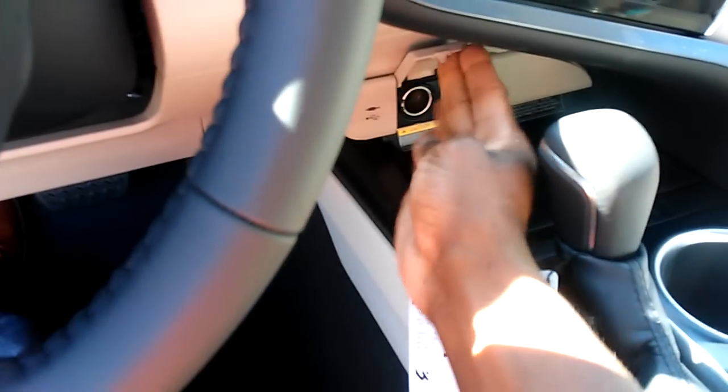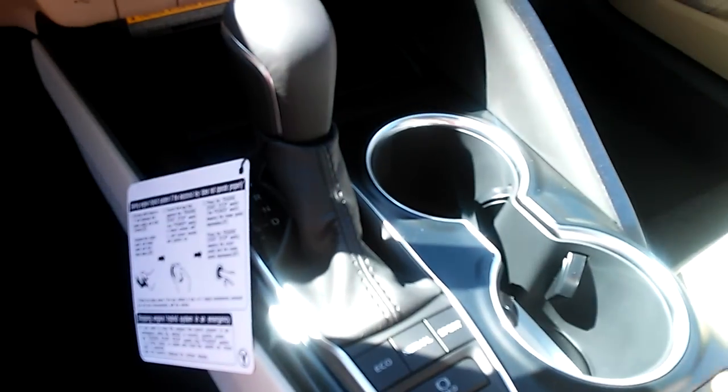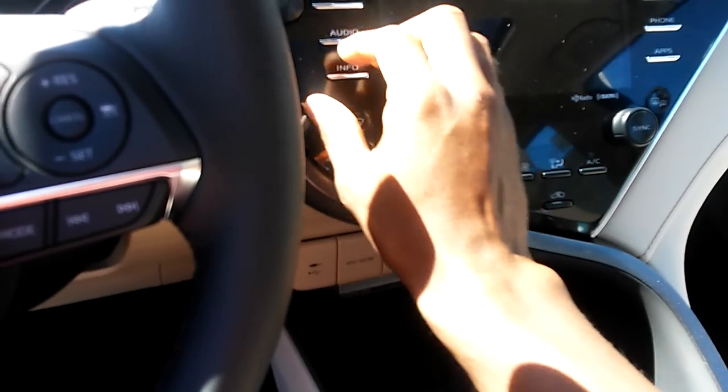Got the 8-speed automatic transmission. 12-volt outlet, iPod connectivity, heated front seats, cup holders in there, got the wood trim here. Got navigation, audio, radio, cruise control, sync, and climate control — all that.